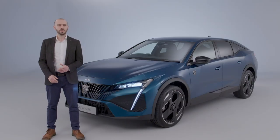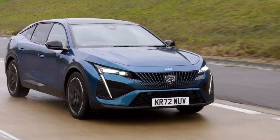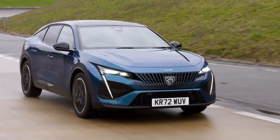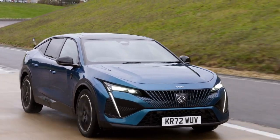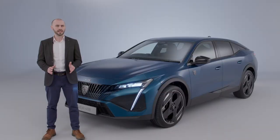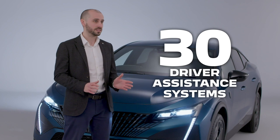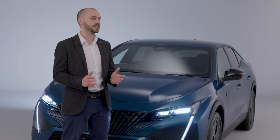The new Peugeot 408 is available with up to six cameras and nine radars, each positioned around the vehicle and checking the surroundings hundreds of times every second. From dangers on the road to recognising and reading the speed limit ahead, the new 408 allows the driver to focus on what's important — driving safely. Up to 30 driver assistance systems feature on the new 408 for added safety and convenience.